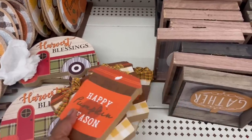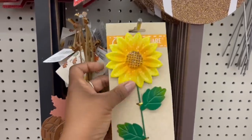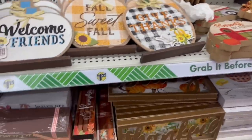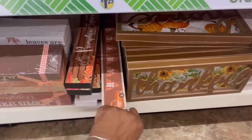Look at these metal ones — I've never seen those before! Every time I think I've seen everything, I see more stuff. Oh, I didn't see this either — oh my god, let me pull it out.